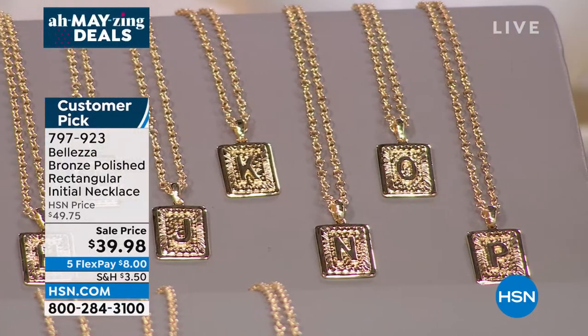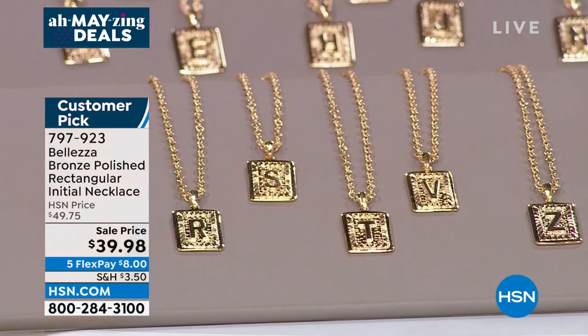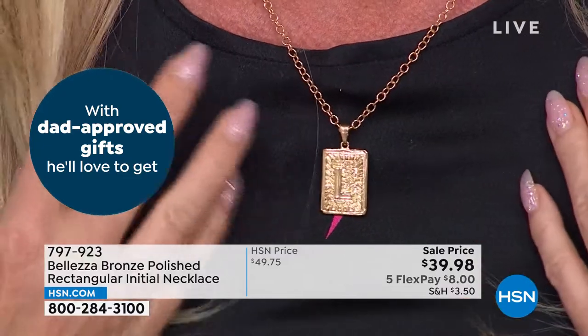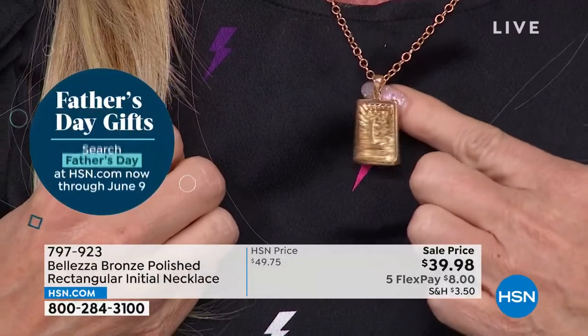Folks are loving this, and we've tried to make initial pendants four times — never got it this right. That's why customers are saying it's perfect. Bellezza is made from pure Italian bronze and given a gorgeous gold color exactly like 18-karat gold. When you put it on with a real gold necklace it looks like it was made to go together. The size is a generous roughly one inch, stamped with detail around the letter so it sort of explodes — you can actually see that letter from across the room.